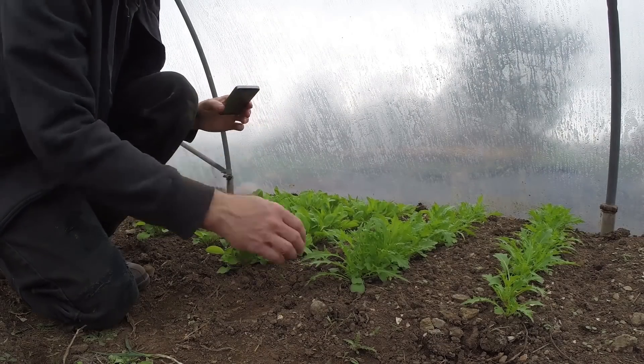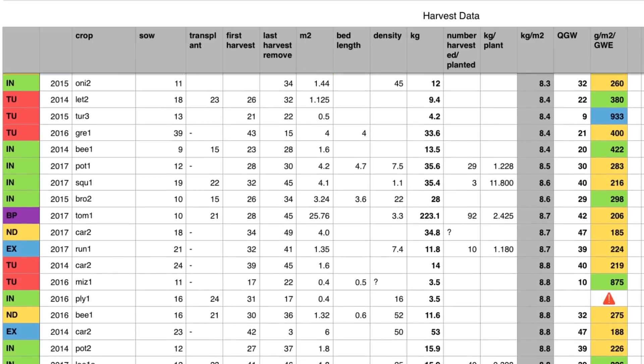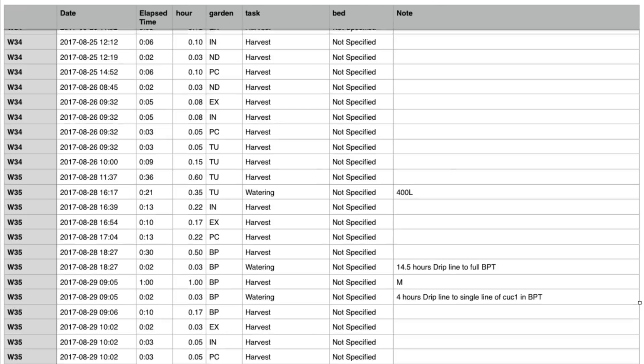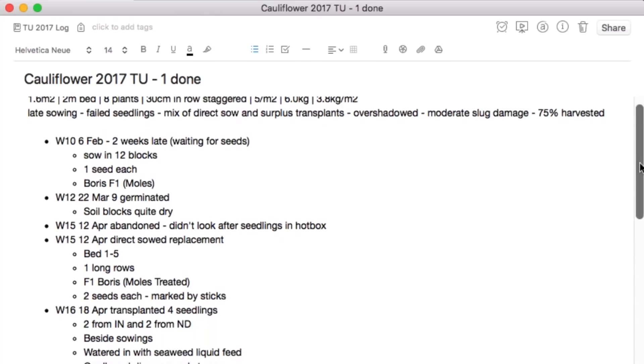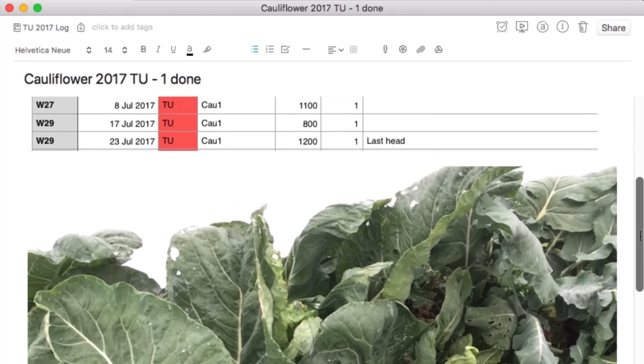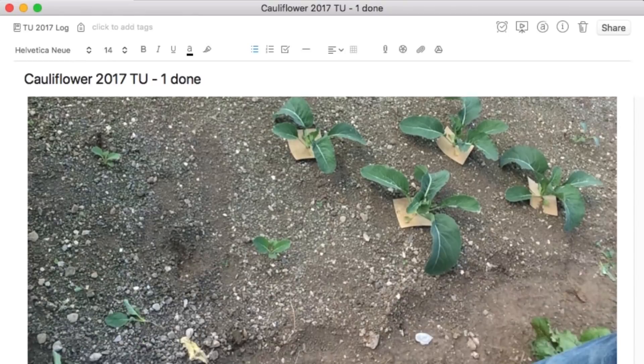I collect a lot of data as part of this Red Gardens project. I keep track of all of the yields of everything that I harvest, and all of the time that I put into each of the gardens doing all the various tasks. I also keep track of a lot of qualitative information about how the plants grew, about pest and disease pressures, and about the weather. All of this information is very useful to move around biases and preconceptions, and to challenge the assumptions that I made about growing vegetables in this climate.